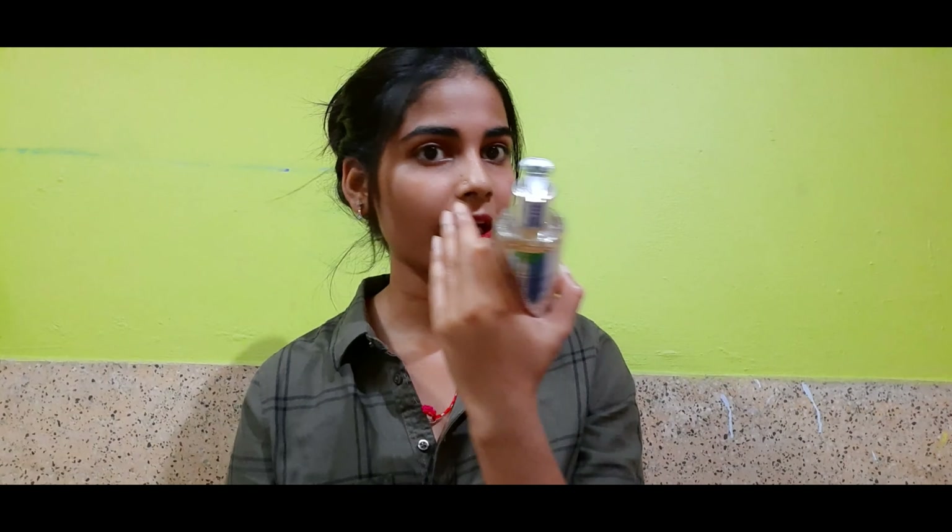It says it is for all skin types, and I agree with that because it works with my skin. My skin is combination — it's a kind of dry but oily around my lips and nose. This helps me with that.